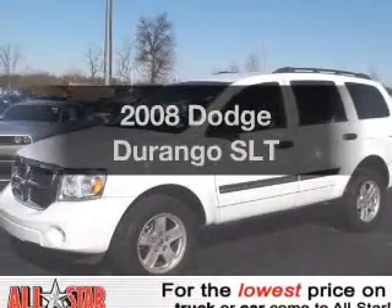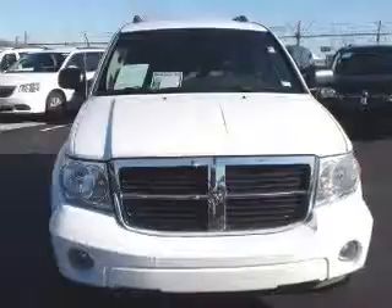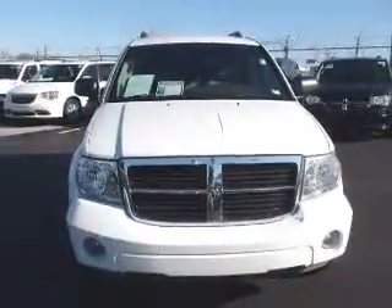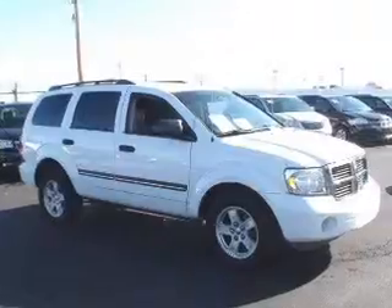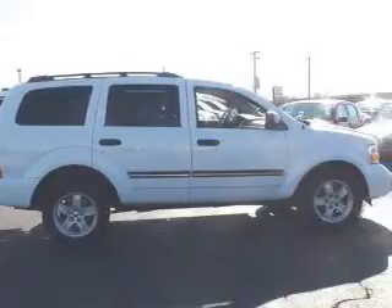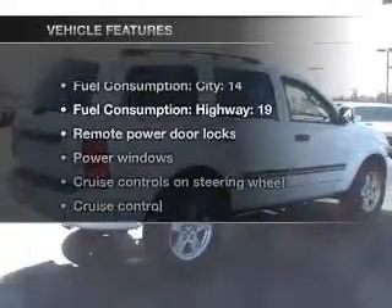Presenting the 2008 Dodge Durango — everything you need under one roof with this great vehicle. With a powerful 8-cylinder engine that responds smoothly to its automatic transmission, premium wheels give a more luxurious look. The anti-lock braking system will help deliver you safely to your destination. Heated seats are a desirable comfort feature.